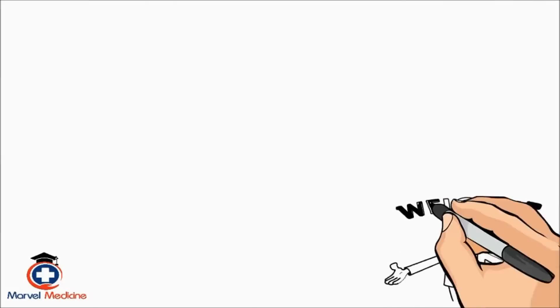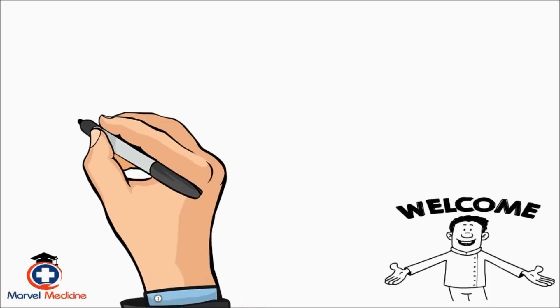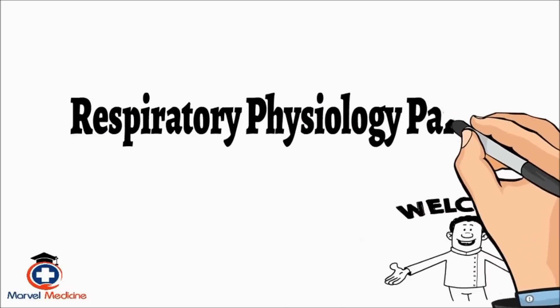Hey everyone, welcome to Marvel Medicine. This next part is part two on respiratory physiology.